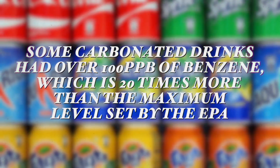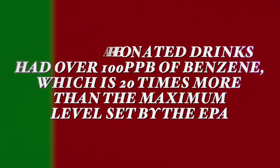A study analyzing a variety of foods found that some carbonated drinks had 100 parts per billion of benzene, which is 20 times more than the maximum level set by the Environmental Protection Act. This is really quite scary, especially if you want to heal from disease or maintain a healthy body.